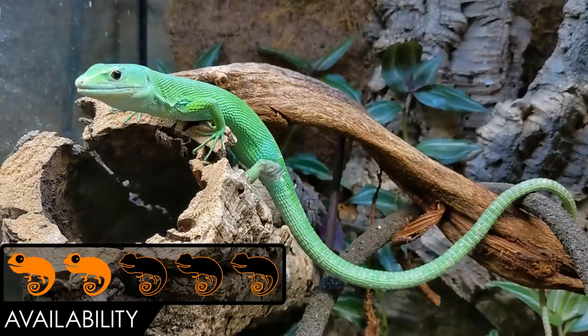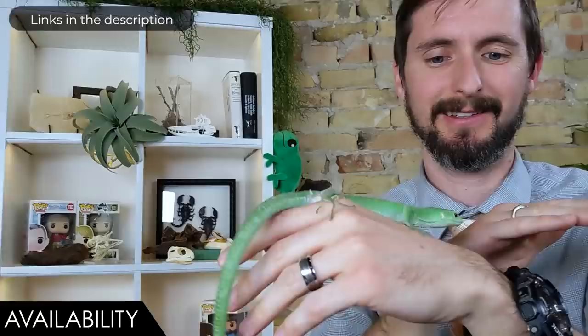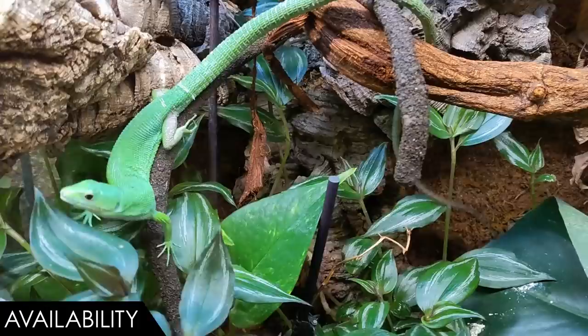When it comes to availability, we give the green keeled-bellied lizard a score of two out of five. Clearly they can be found at rad pet shops like C&B Reptiles and at expos, but don't expect to see them at your local pet shop or even expo. They are available online but tend to be available seasonally, so if you can't find any when you're searching, contact the breeder and get on their waitlist.